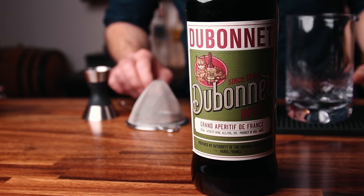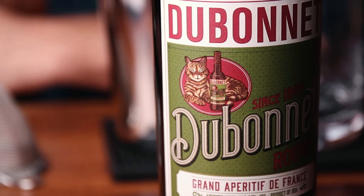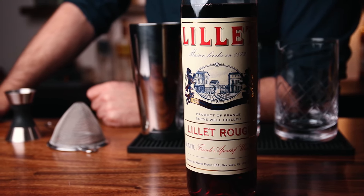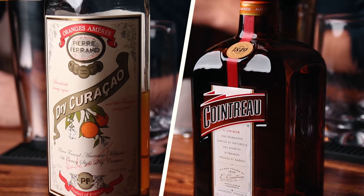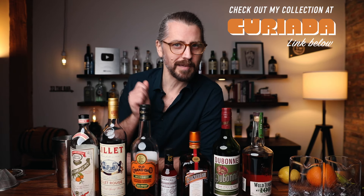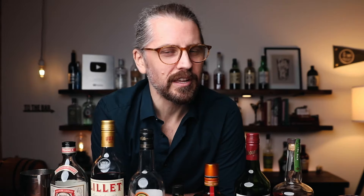In terms of flavor profile, the Dubonnet is more dried fruit sweetness with a dry finish, whereas the Lillet is a little bit more tannic — you get red fruits and a bitter finish. Comparable, but they are different. In terms of the orange liqueurs, the Curaçao is going to be a little bit richer than the Cointreau. If you want any of these bottles, you can get them at Curiada — I'll leave a link down below. Now that I've probably further confused you, let's build.